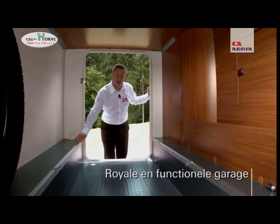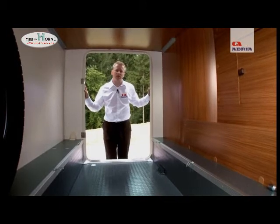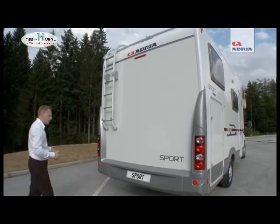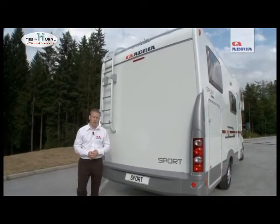There are anchor points so that you can secure your items whilst in transit, ensuring everything is safe and secure in the garage area. The body of the Sport range is made from durable polyester, and along with Adria's legendary build quality, this ensures that you'll have years of trouble-free motorhoming.